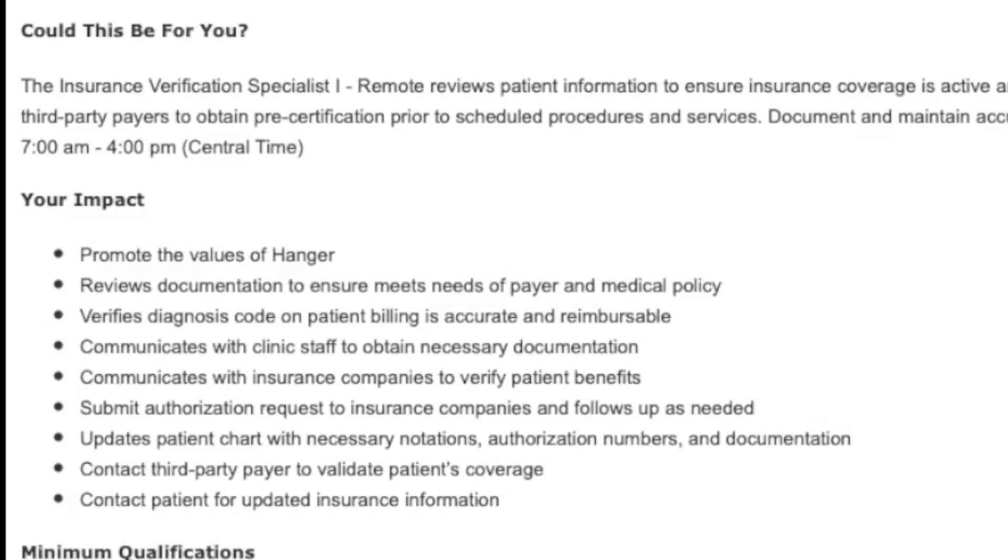They're looking for somebody to remotely review patient information to ensure that the insurance coverage attached is active and correct for that date of service. This may require you to pick up the phone and make some outbound phone calls to contact the health insurance companies to verify eligibility and benefits. You can also verify eligibility and benefits online through a secure provider online portal. You're not going to be sitting on a phone taking inbound customer calls.